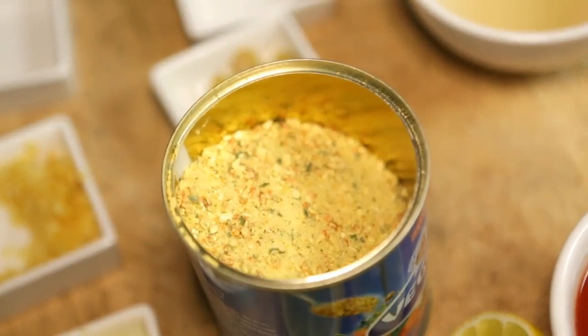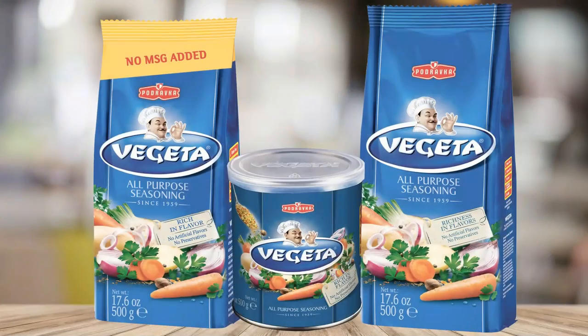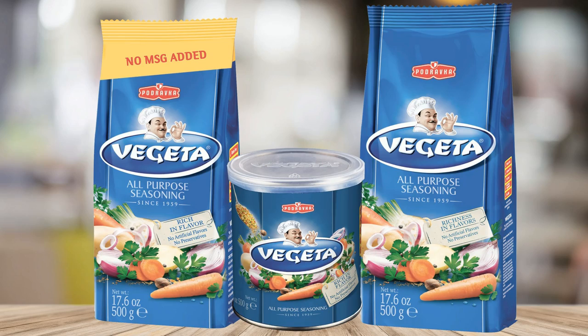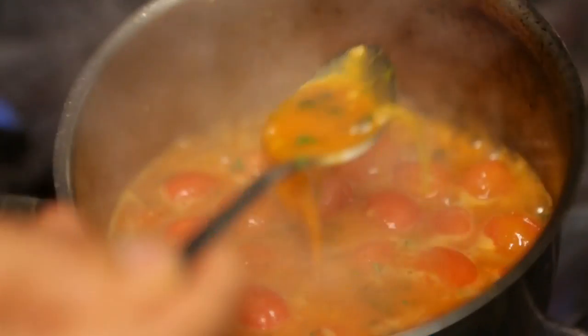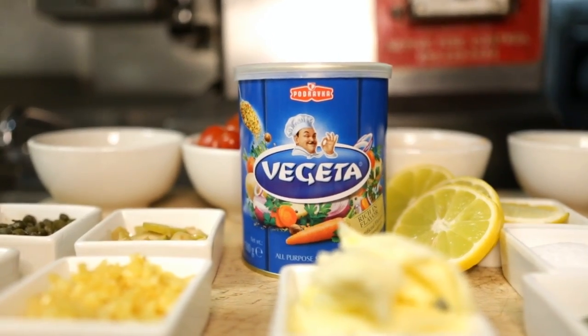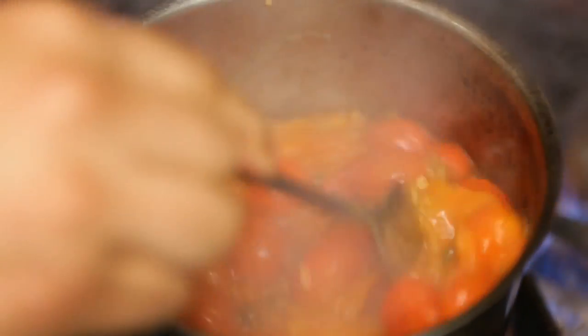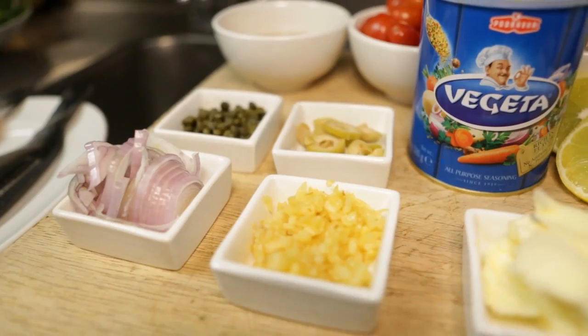A great tasting all-purpose seasoning made from a special blend of the finest vegetables, herbs, spices and select natural ingredients. First created over 50 years ago from the culinary traditions of Croatia's famous Mediterranean cuisine, Vegeta has been the gourmet cook's longtime secret to making any food taste absolutely delicious. Let's go into the kitchen.